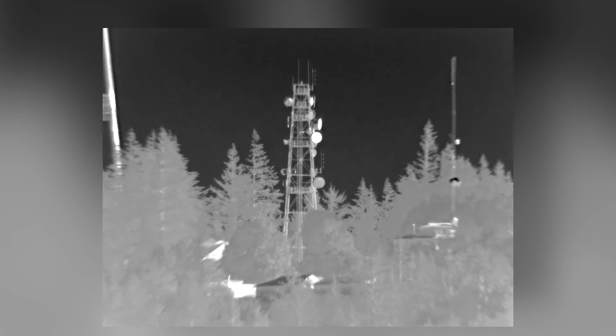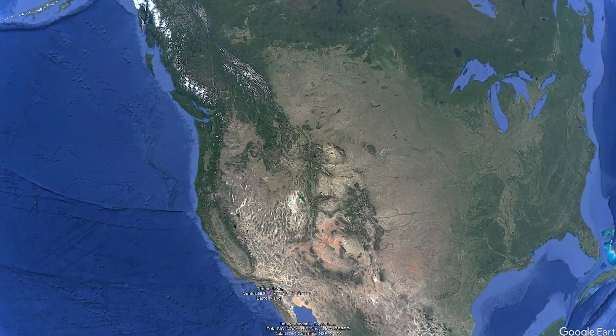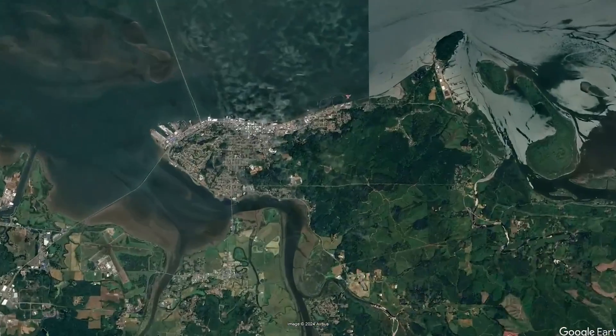Another example with a solar tower — seeing individual wires at seven kilometers, individual support tension wires at seven kilometers. That's impressive imagery. The next scenes we're going to show are scenes captured from the Oregon coast.